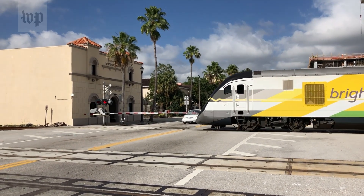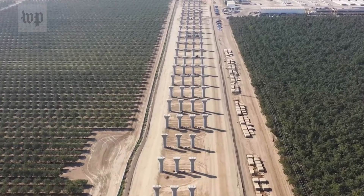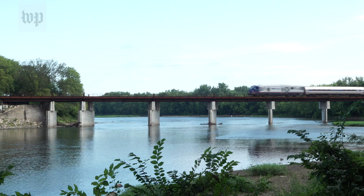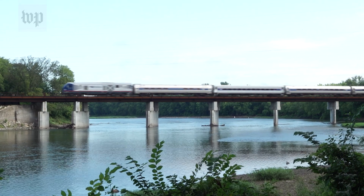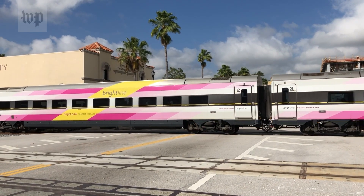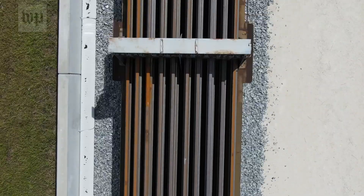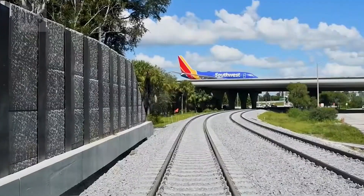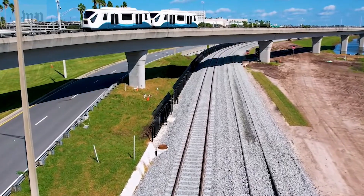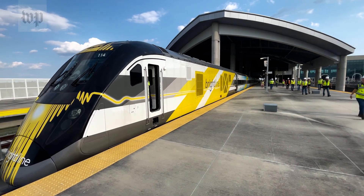Higher speed trains are coming to other parts of the country too. In California, work continues on high-speed rail up the center of the state. In the Midwest, some Amtrak trains are upping their speed in corridors like St. Louis to Chicago. And in Florida, a private operator already runs trains between Miami and West Palm Beach, and soon across new tracks into the Orlando airport. The operator says it's the first privately funded new line of its kind in more than a hundred years.